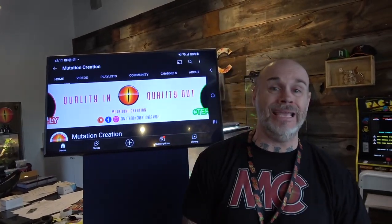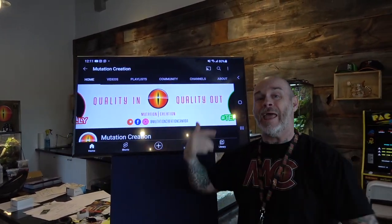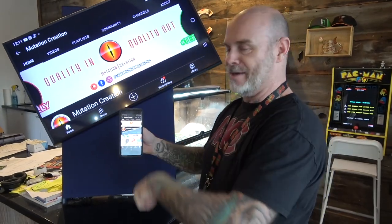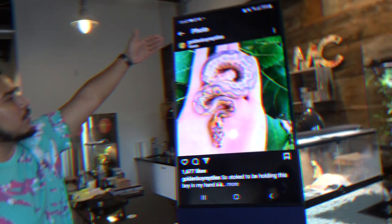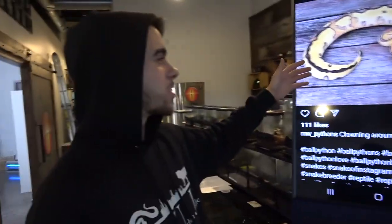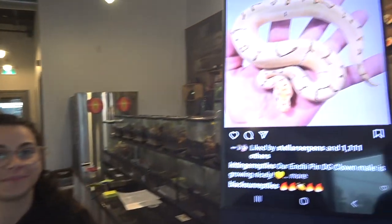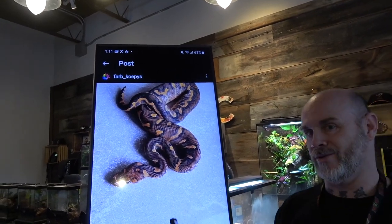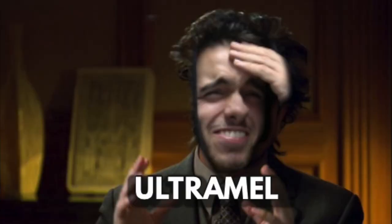Wednesday — hunk day — which means it's time for MC's Pick of the Week. Hey everybody, Billy from Mutation Creation. It is Wednesday, which means Team MC's Pick of the Week, and a little bit of surprise.